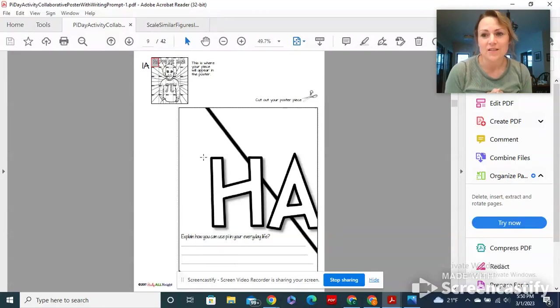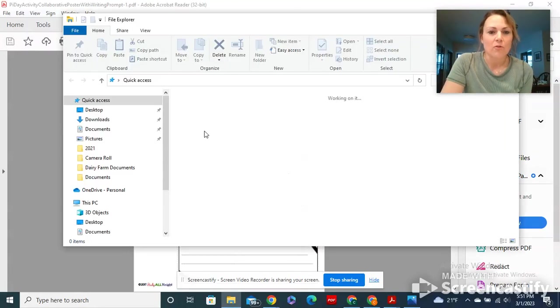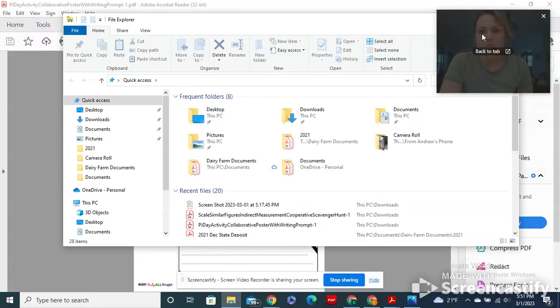I would like you guys to put this up outside my room when you put it all together — that will be a really neat display for everyone else to see. Maybe don't put it up until everyone finishes theirs, but when everyone gets it done you can put it together and display it.